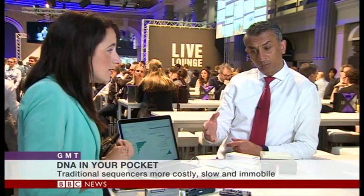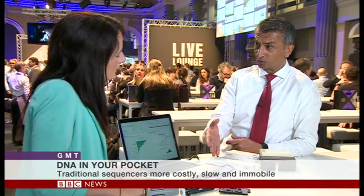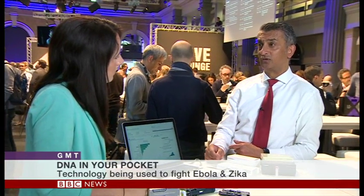And it's as accurate as a traditional sequencer? Probably more accurate. The way to think about this: it's small, it's portable, it's cheap, it's accessible, it's real time. And because of many other features, the best analogy I can give you is, you're looking at traditional sequencing as a black and white picture. Here, you get colour. So there's richness and depth in this as well. So it adds much, much more value to the clinician who's trying to understand what is wrong with the patient.